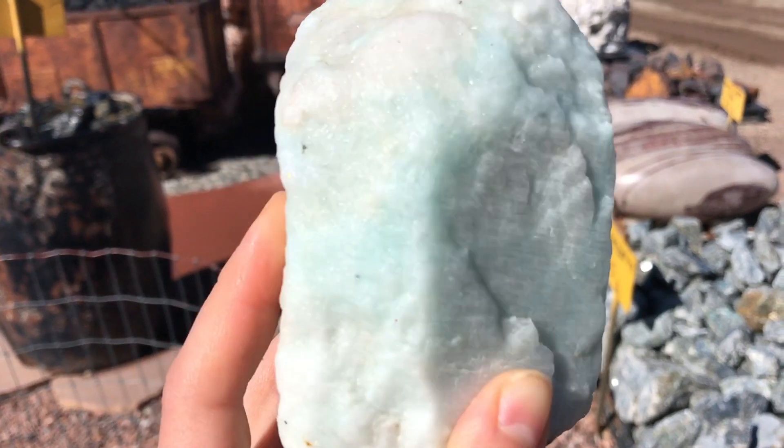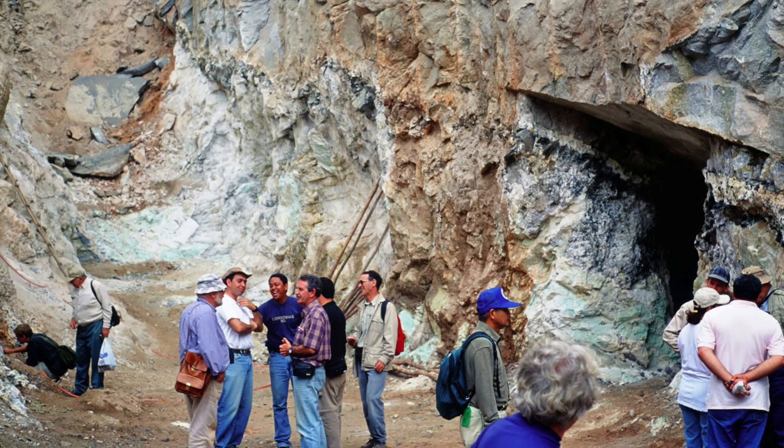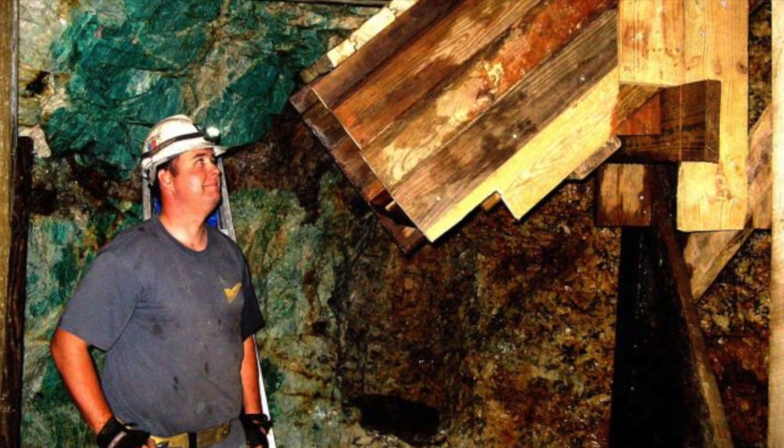Amazonite used to be mined exclusively in Russia, but it's since been found in other places such as India, Madagascar, Brazil, and in the U.S. in Virginia and Colorado. But it's still pretty rare, despite being a feldspar.